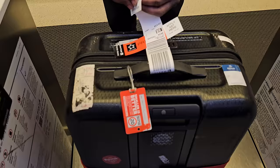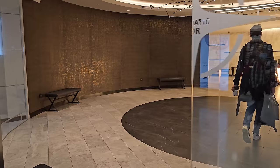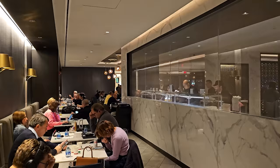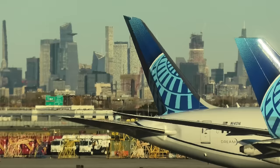Once I dropped off my bag, it was straight through security and up to United Airlines' flagship Polaris Lounge. This lounge is huge, but it's still not big enough, judging by how busy it was on this day. For the avgeeks, the lounge has some pretty good views across the airport.